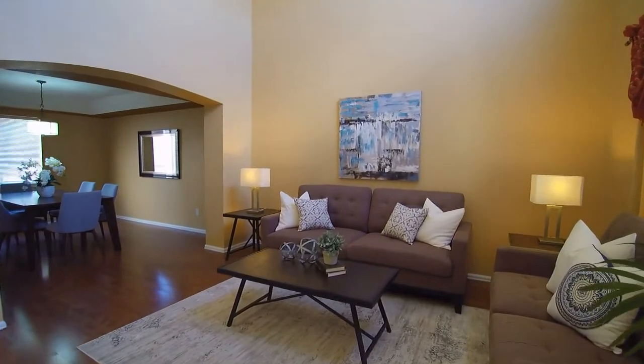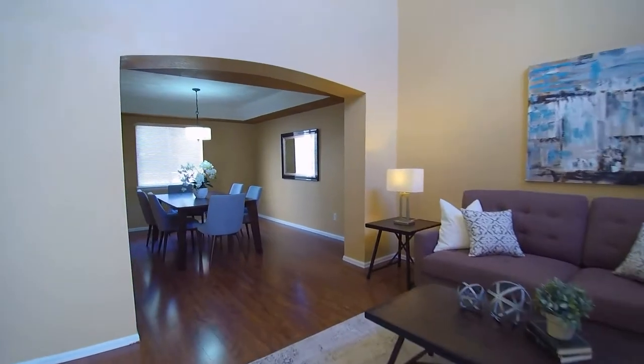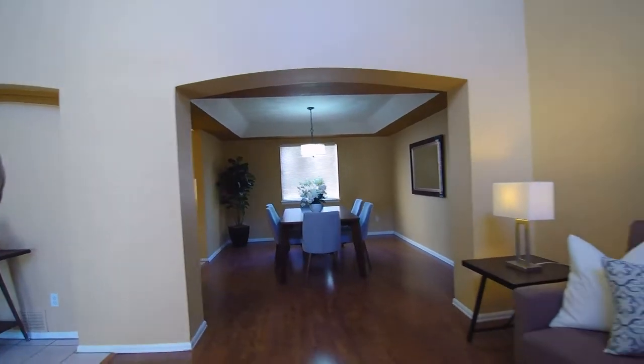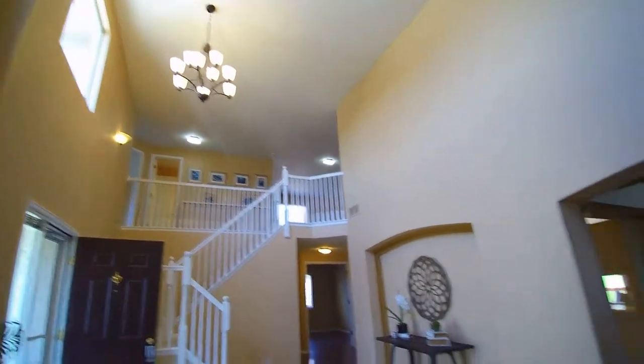Starting right off with the living room here, which has a nice open flow into the dining room. Very open floor plan.